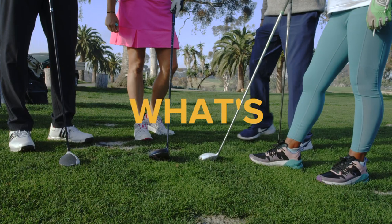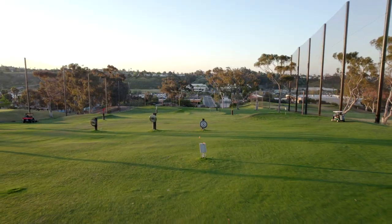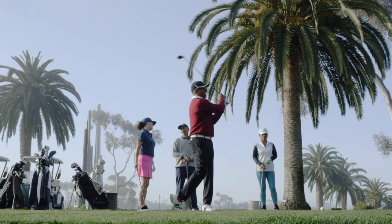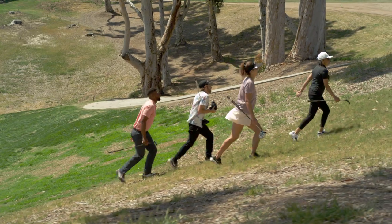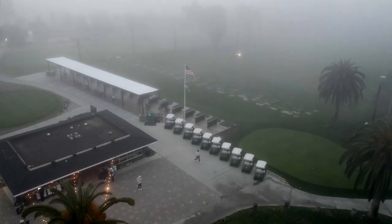Some things to consider when deciding what to wear: where you're playing, how's the weather, and what's your look. Where you go play golf will help you decide what to wear — some courses are casual and others are more formal. Ask a friend, call the location, or do a search online to help guide you. You will be outside, so make sure you're dressed for the sun, clouds, wind, or rain.